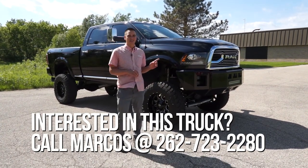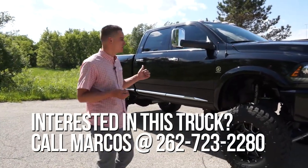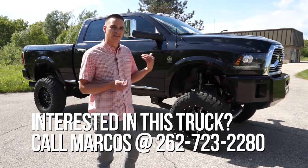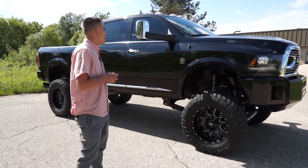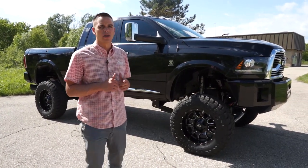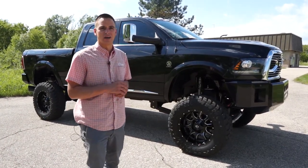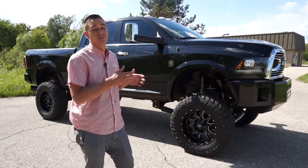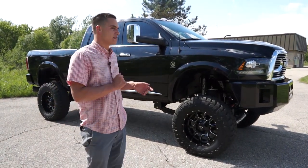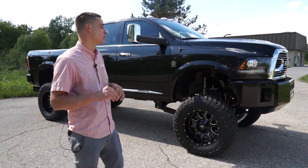So like I mentioned, it is a 2018 Ram 2500, crew cab, with the Ram boxes, and it is a Limited trim — so this is as fully decked out as these trucks get, basically every option on it. It went to Oskaloosa, Iowa, where the Kelderman trucks are built. When it comes to a suspension like this, it's really great to have it built by the people actually manufacturing it, so we sent them the truck and got back a finished product — everything done by them.